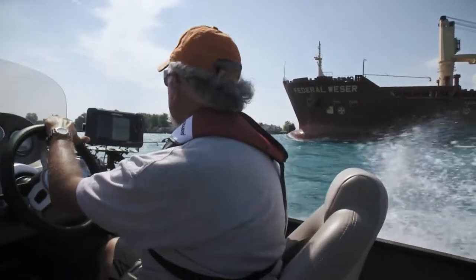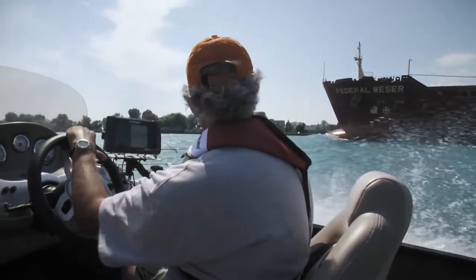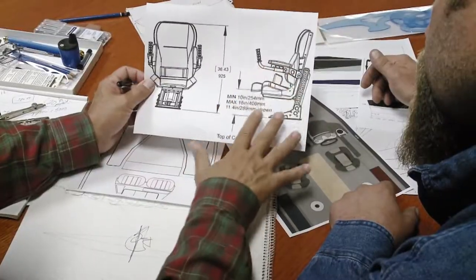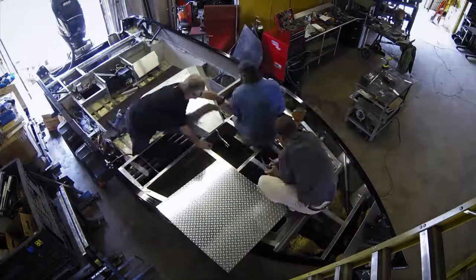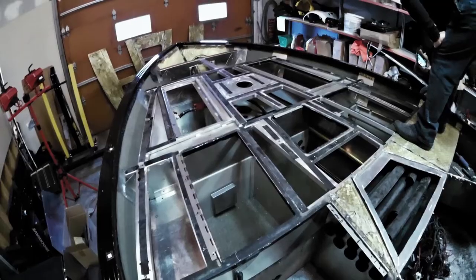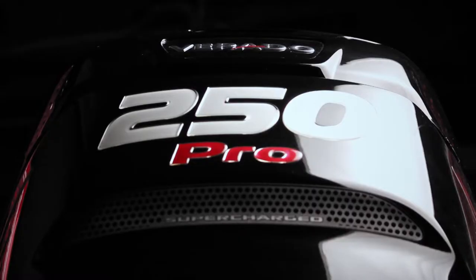Since I've been a muscle car lover and a speed freak my entire life, FNC1 wasn't going to be a slug on the water. With all the modifications we made, we inadvertently added extra weight. So a massive weight loss program came into play. Without sacrificing any structural integrity, we trimmed the fat, so to speak. And when pushed by a big Merc Verado Pro 250, she came out as a fire breathing monster.